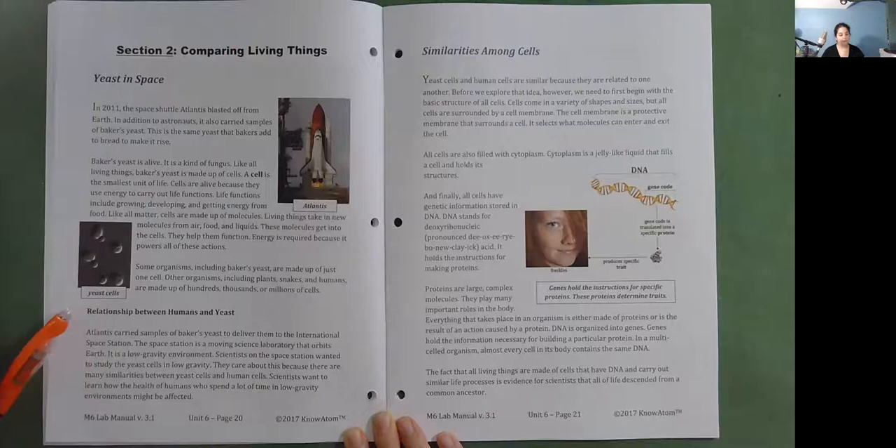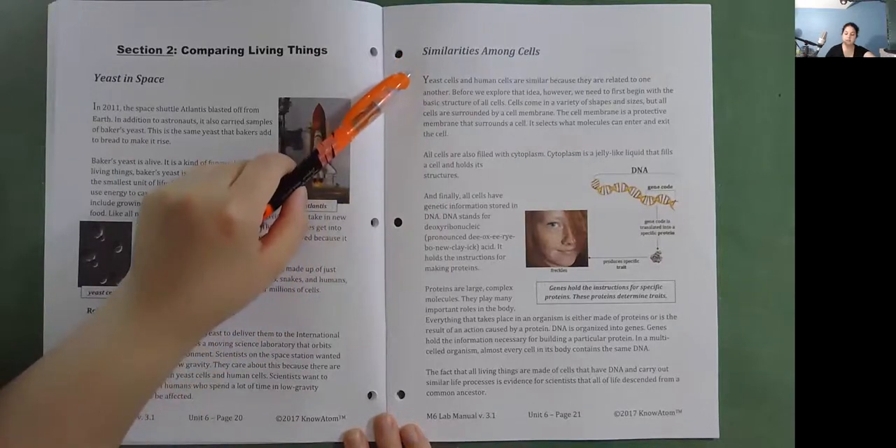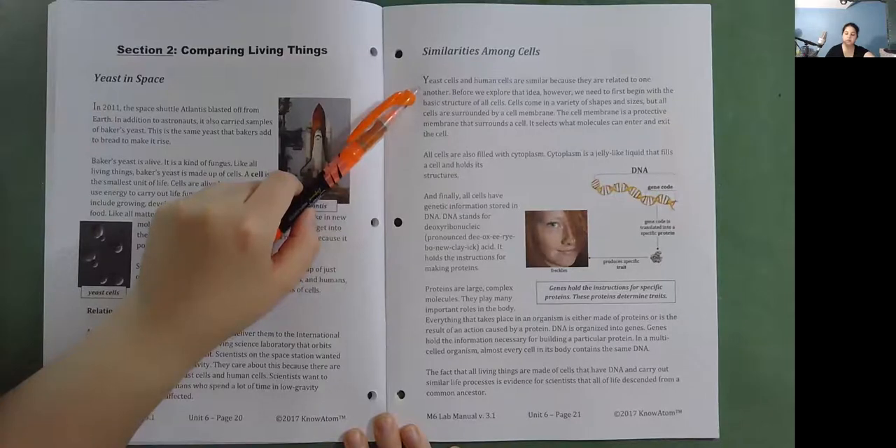Scientists care about this because there are many similarities between yeast cells and human cells. They want to learn how the health of humans who spend a lot of time in low-gravity environments might be affected. Yeast cells and human cells are similar because they are related to one another. All cells are surrounded by a cell membrane — a protective membrane that surrounds a cell and selects what molecules can enter and exit. All cells are also filled with cytoplasm, a jelly-like liquid that fills a cell and holds its structure.